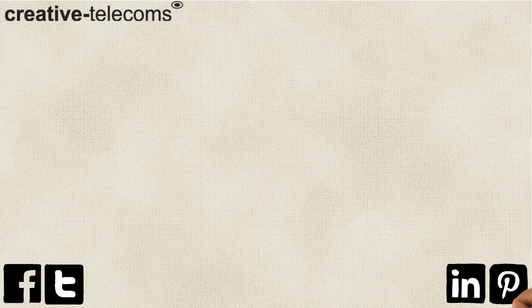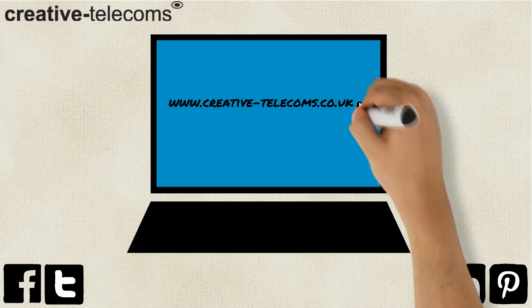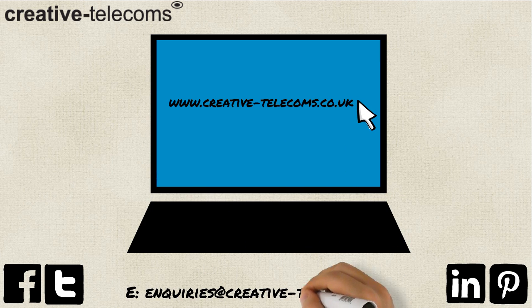Follow us on social media. To find out more information, visit our website today or give us a call on 0844 249 2864. You can even whiz us a quick email. We'll be happy to elaborate on anything for you.